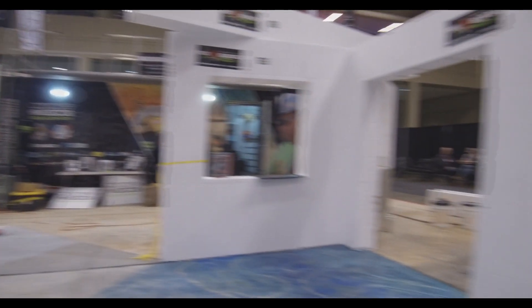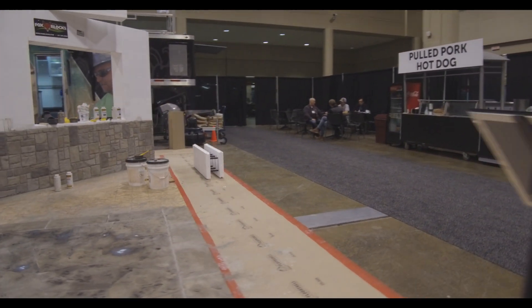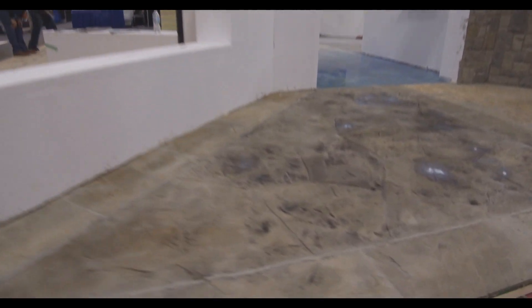And they did some more stamping and coloring here on the floor. That's looking pretty good. A little bit of sealer still starting to cure on that.